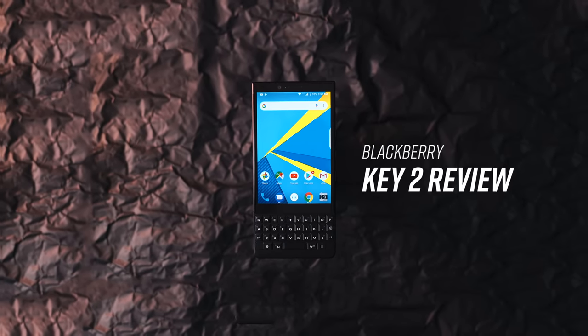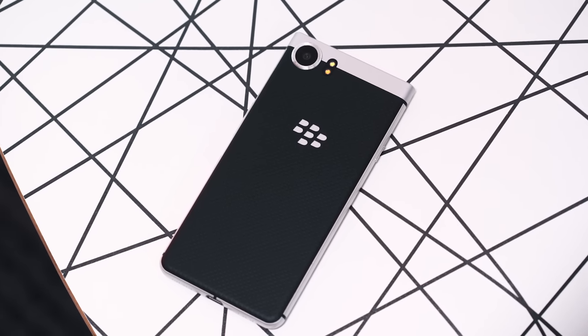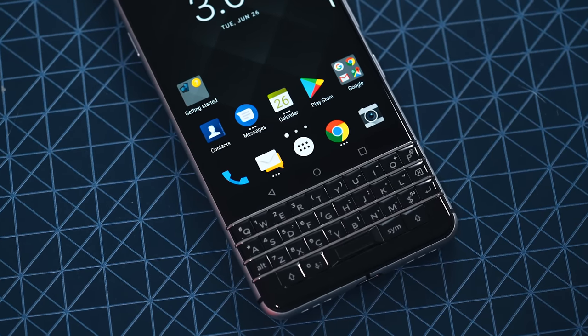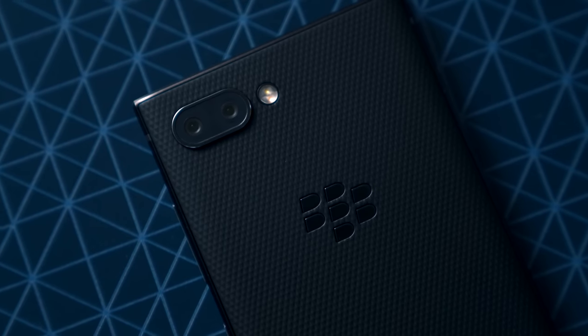I was a pretty big fan of the Key 1. I liked the stock Android feel of BlackBerry's UI, but the keyboard was just too cramped for my taste and the display left a lot to be desired. But man, that sweet battery life. I am happy to report that BlackBerry fixed most of the gripes.